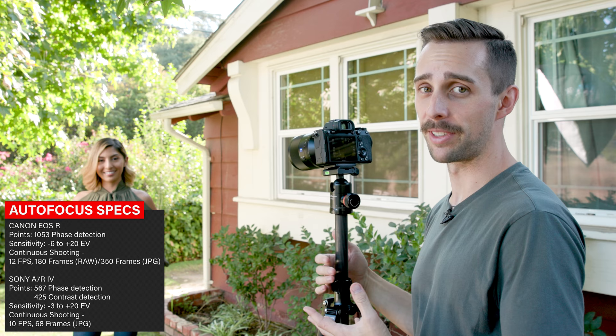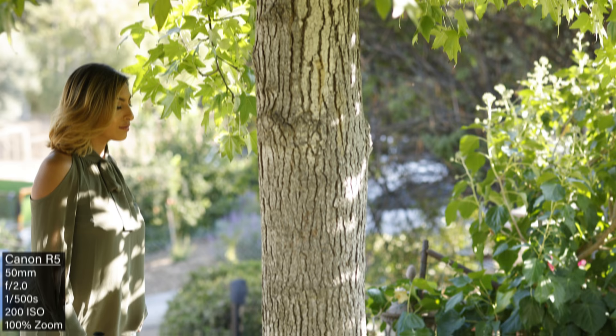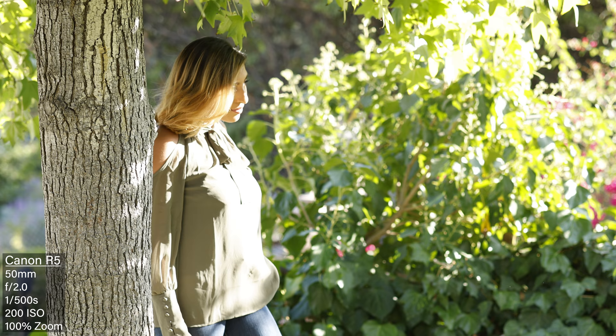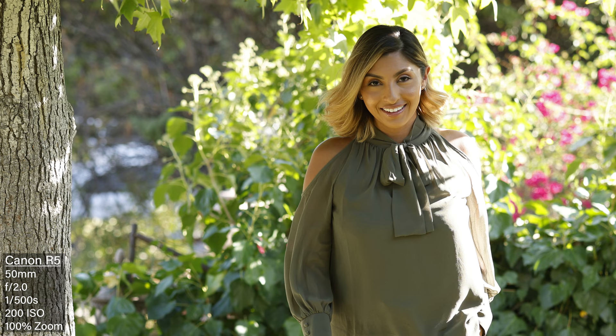We're going to do a quick autofocus test — she's going to start way back and walk straight toward the camera into a close-up. The Canon has over a thousand phase-detect autofocus points; the Sony still only has about 490, so it's double for the Canon. When she walks behind the tree it will focus on the tree, and the question is how long it takes to pick her up again. With the Canon, it picked her up pretty quick — as soon as she stepped past the tree it snapped back, with maybe just a couple of soft photos in between.